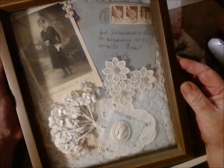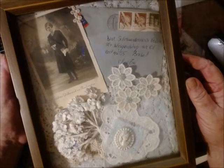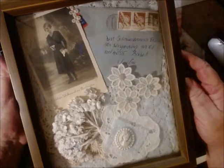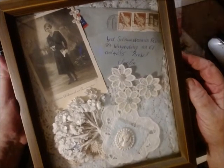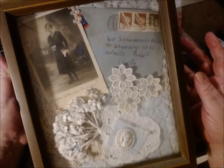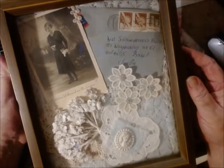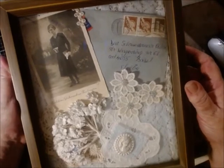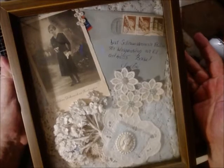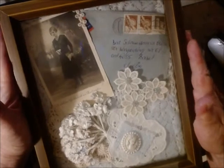They're simple to make, easy, fast, and they are a beautiful decoration for around the house. So here's an idea for you too — when you see shadow boxes in your thrift stores, pick them up. All those cabinet cards and old letters or envelopes you've been buying — use them to decorate your house.